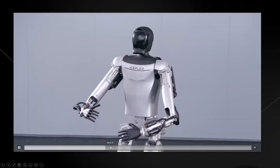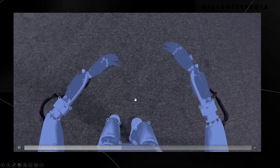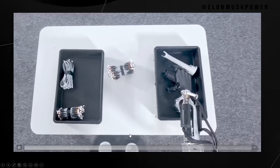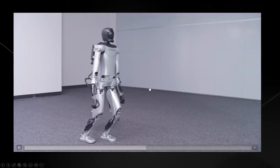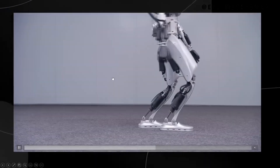Potential applications and impact expanded. We speculate on the wide range of applications for Optimus Gen 2 in various sectors, imagining scenarios in manufacturing, healthcare, and beyond. We discuss the societal implications, including how such technology could revolutionize industries and the potential impact on the workforce.